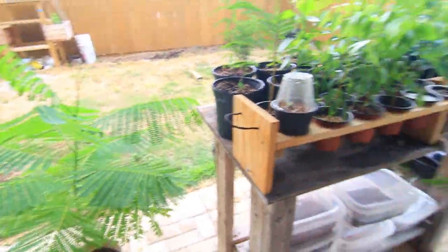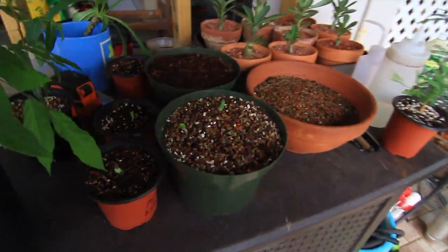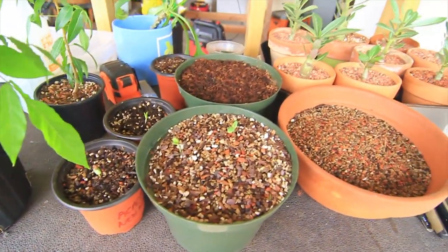I think that's it for now. I'll do another update in maybe a couple days to show you how my trees are doing. All right, I'll see you folks later.